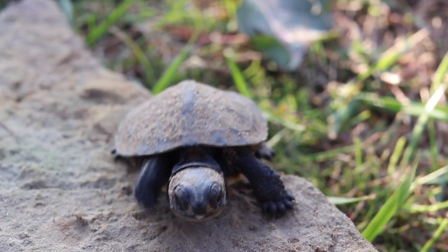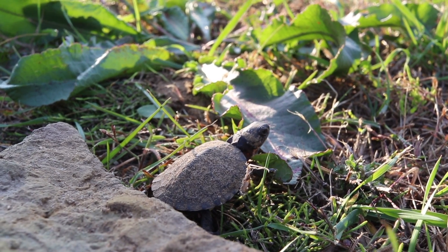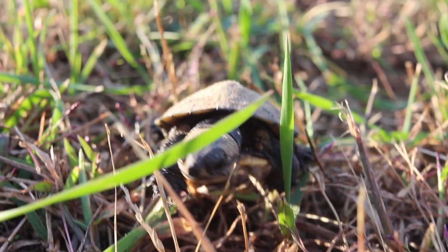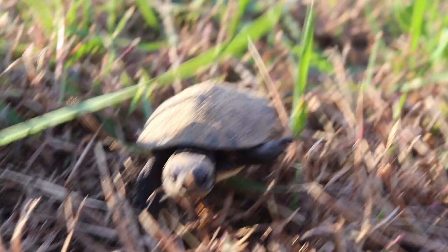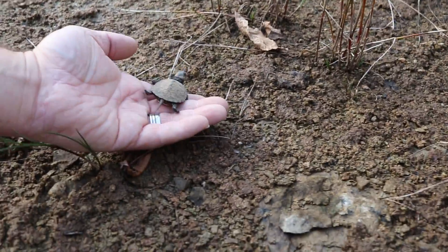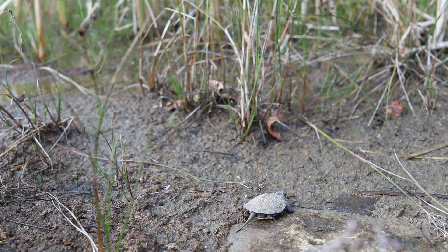Once finally free, hatchlings immediately begin exploring their new world and searching for a safe place to hibernate over winter. We watched this little one's progress for some time but grew concerned for his or her safety as the sun began to set, since baby turtles — much like eggs — are still pretty delicate and can make an easy snack for raccoons, foxes, and coyotes, all of which we have here in abundance. So, much like helping an adult turtle cross the road, we decided to help little Sandy find the pond — yes, we named him or her Sandy. Once in the mud, Sandy quickly found shelter among the cattails, and after a few more minutes of observation, we said goodbye.